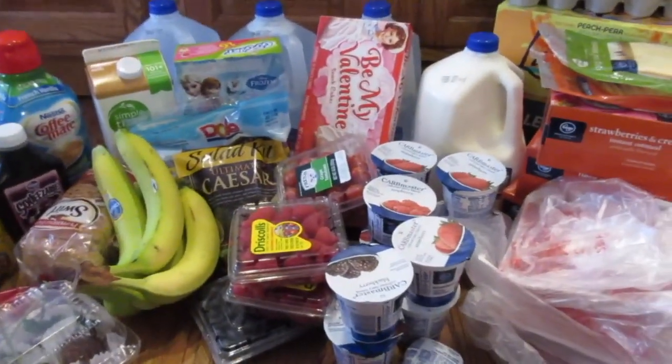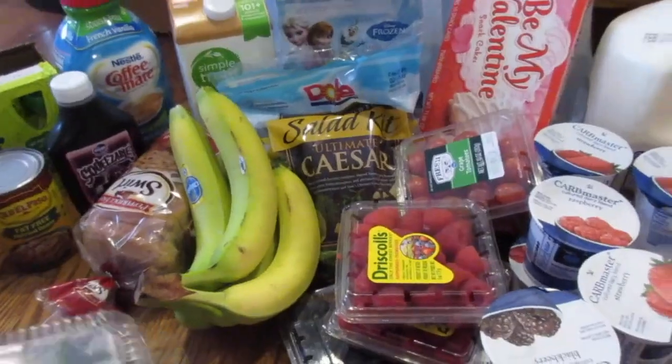Here are our groceries for the week. It's kind of just a basic amount of stuff — I think it was around $130 or so.